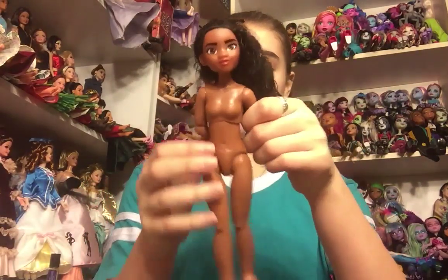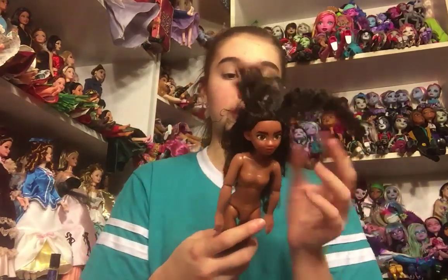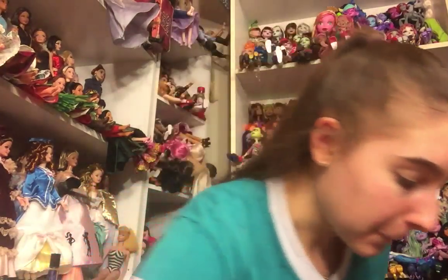The other doll in here I don't think I'm going to keep. It's just a Hasbro Moana. She's really cute, but she's a little bit janky looking.